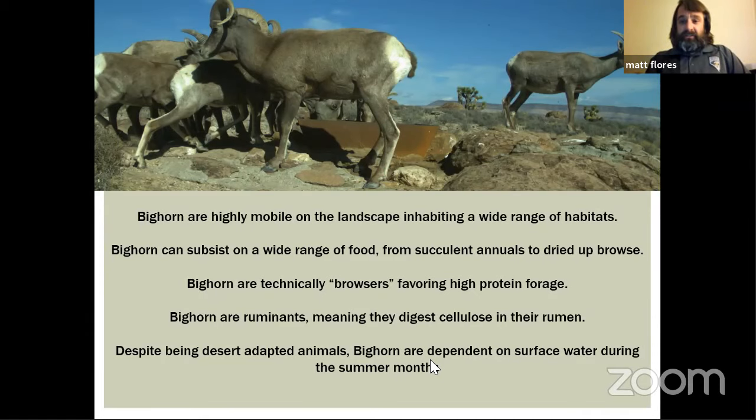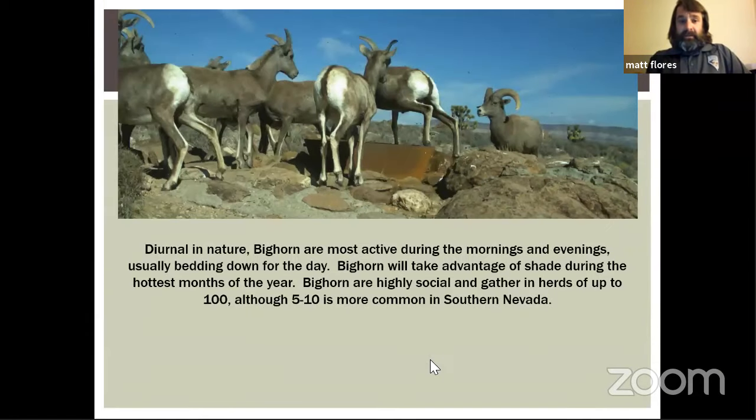Bighorn are diurnal in nature, although they will come in to drink at night, especially in areas where predation is occurring. They're most active during early mornings and evenings; during the hottest part of the day they will bed down and chew their cud. They take advantage of shade under rocky overhangs in the height of summer — if you're out there on a hot day, that's where you might find them.